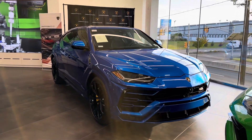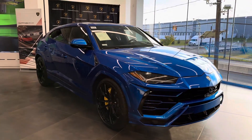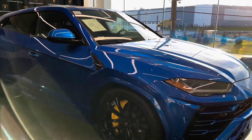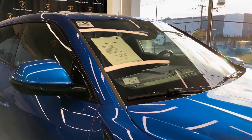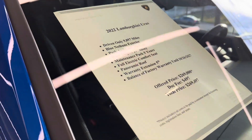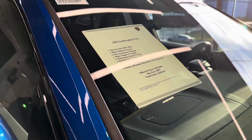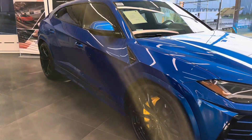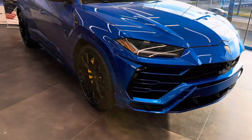Hey guys, our productions here. Welcome back to another video. In this video I'm taking a look at this gorgeous Lamborghini Urus. This is a 2022 and it is going for $270,000. Let's do a quick walk around and then we'll take a look at the details of this gorgeous, gorgeous blue.